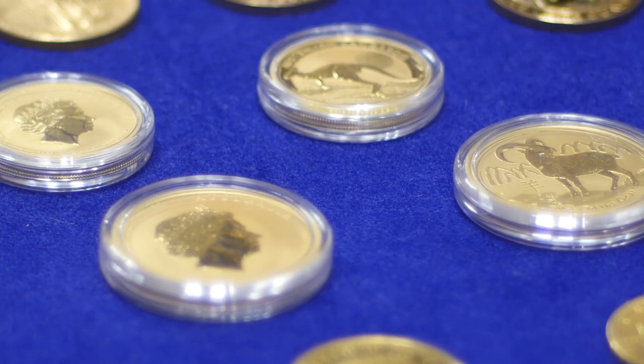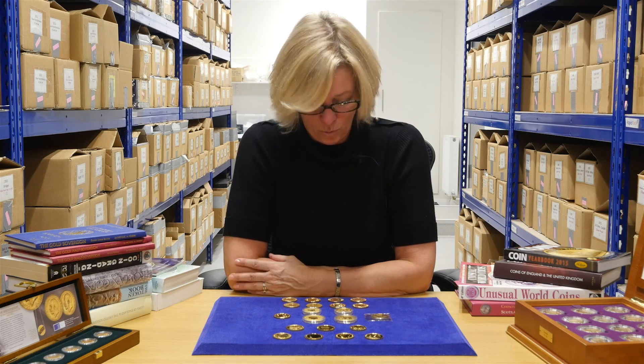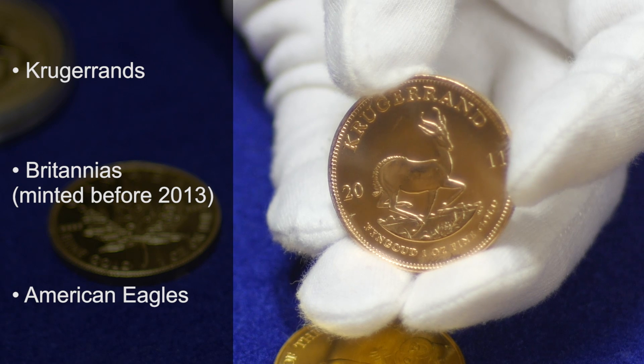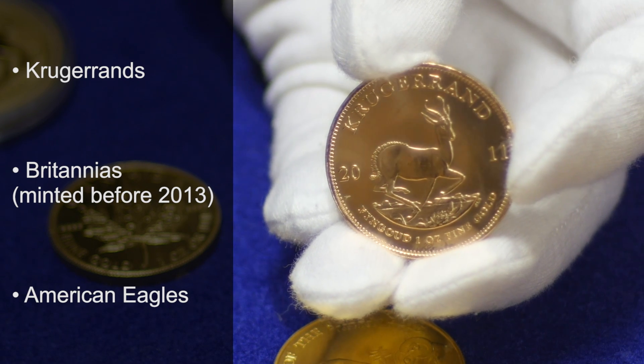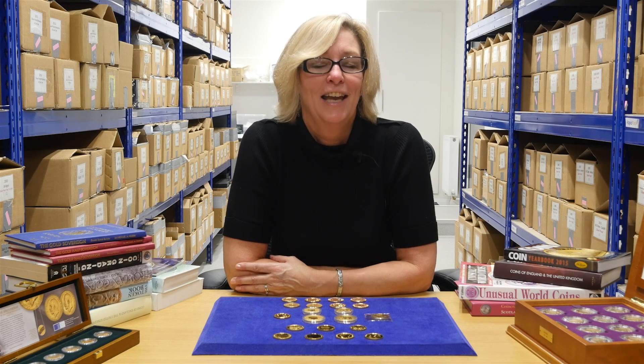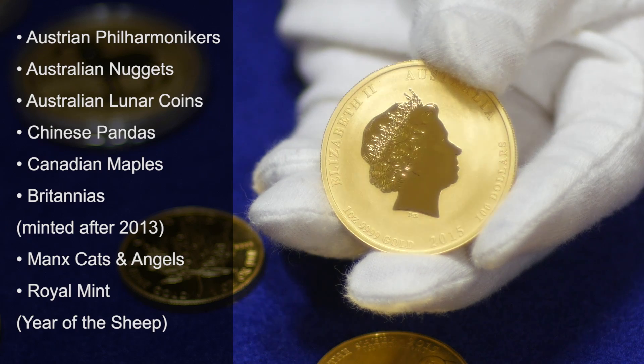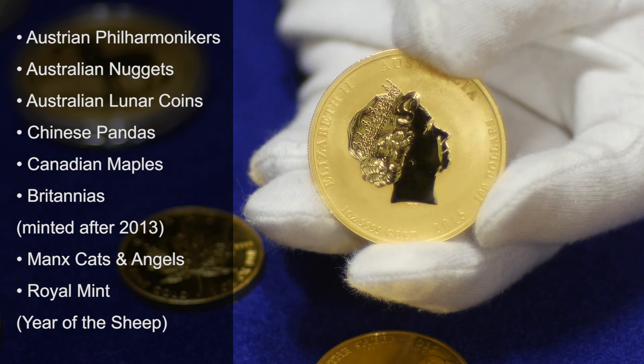Here at Chards, we have a selection of one ounce gold coins available for investment. They include the 22 karat, which are the South African Krugerrands, the Britannias minted before 2013, and the American Eagles. Our 24 karat coins include the Austrian Philharmonics, the Australian Nuggets, and the Lunar Series, and the Canadian Maples.